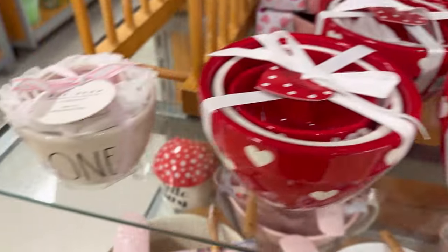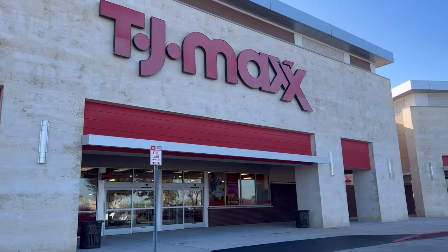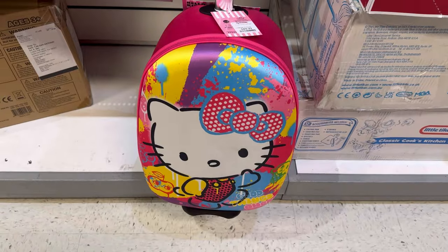First up was a TJ Maxx. As you guys could see, they did have the SpongeBob tote bag — the Hello Kitty ones were already gone. They also had those socks in the queue line.